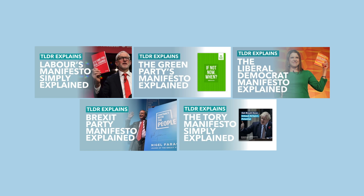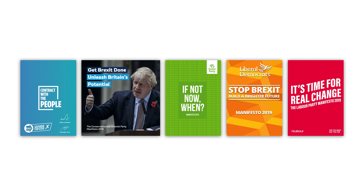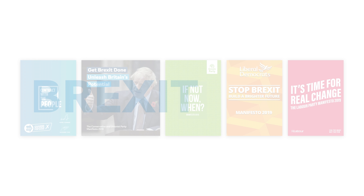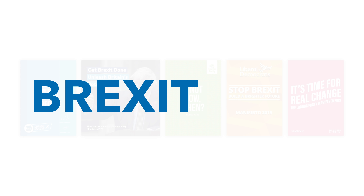As you might have noticed, we've made a whole bunch of videos explaining the party's manifesto pledges — they're all linked down below. Today we're going to be taking a look at the party's different Brexit policies, as listed in their manifestos, in order of Brexitness.